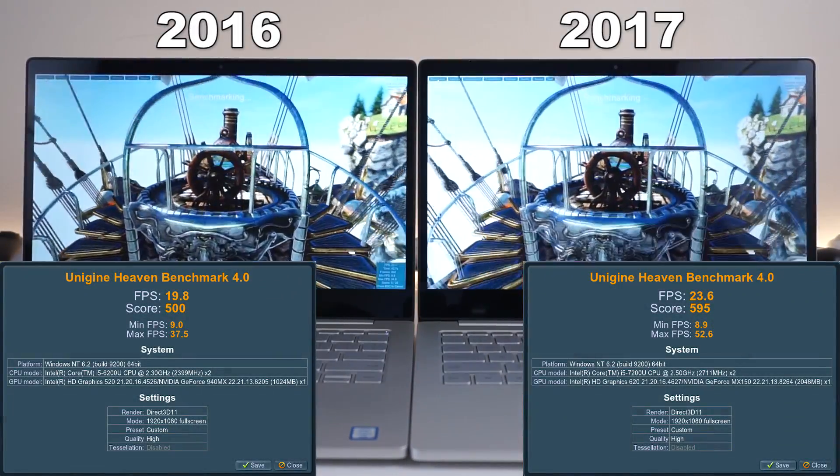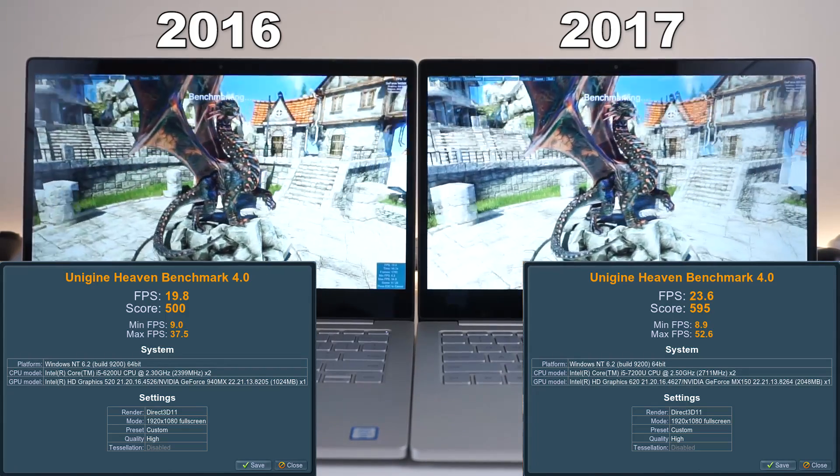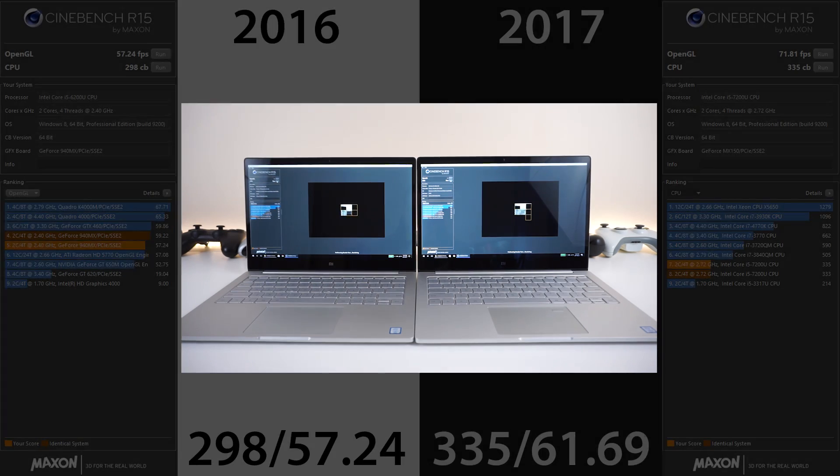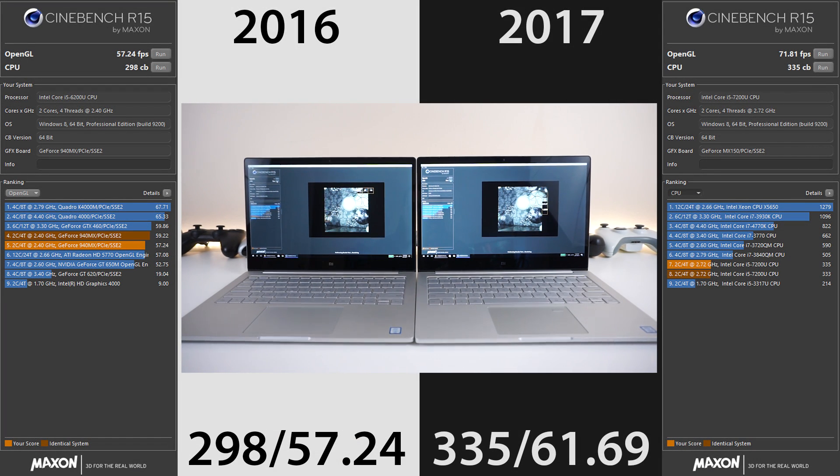Now we get to some benchmarks. The heavy benchmark doesn't show a big difference — this is a synthetic benchmark and it doesn't give the full story. Moving on to SSD speeds: both have Samsung SSDs, which is reliable. The 2017 edition laptop has much better and faster read speeds — it's almost double, and you'll see the difference when booting up these laptops side by side. Launching anything on the 2017 edition is much faster. The 2016 edition does have faster write speeds, but that's not an issue since your computer mainly reads. For Cinebench, results are pretty similar, which is expected since both run very similar CPUs.